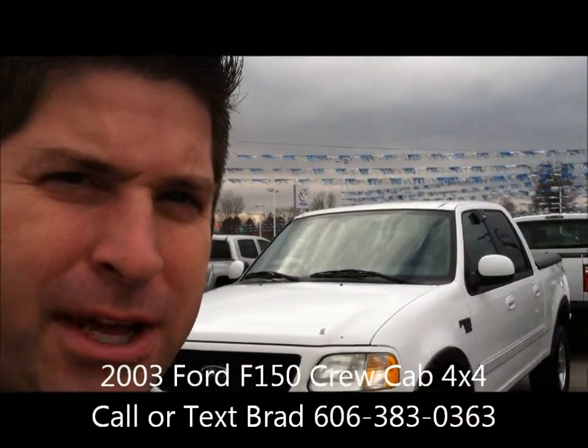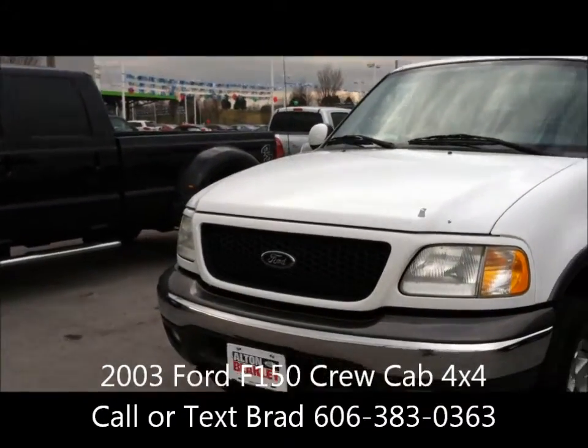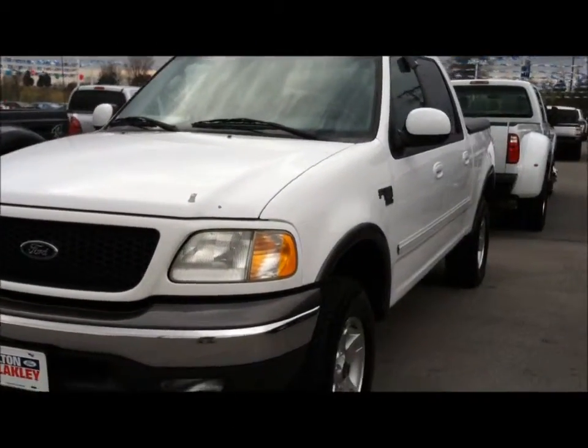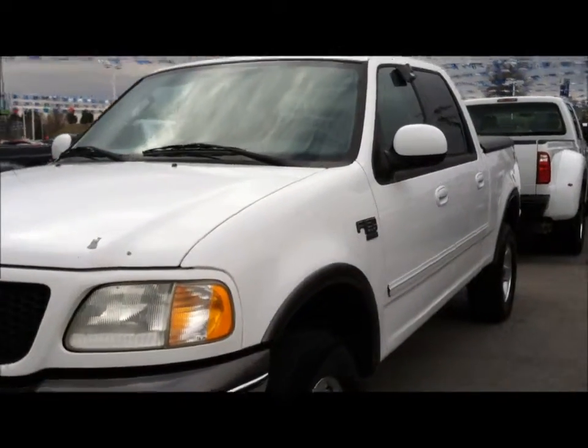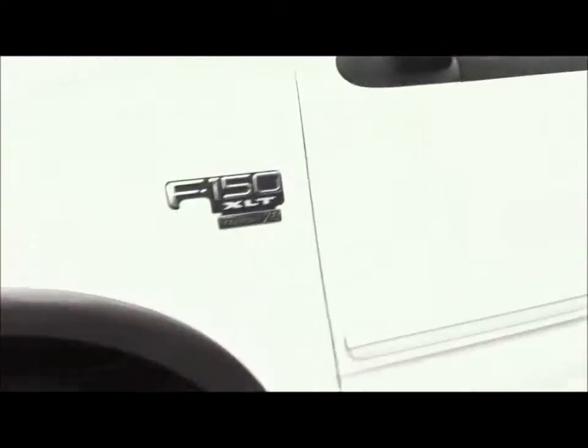Hello, this is Brad with Alton Blakely Family of Dealerships here in Somerset, Kentucky. Here is a 2003 Ford F-150 that just came onto the lot. It is a crew cab, four wheel drive with the FX4 package. It does have the 5.4 V8 engine.